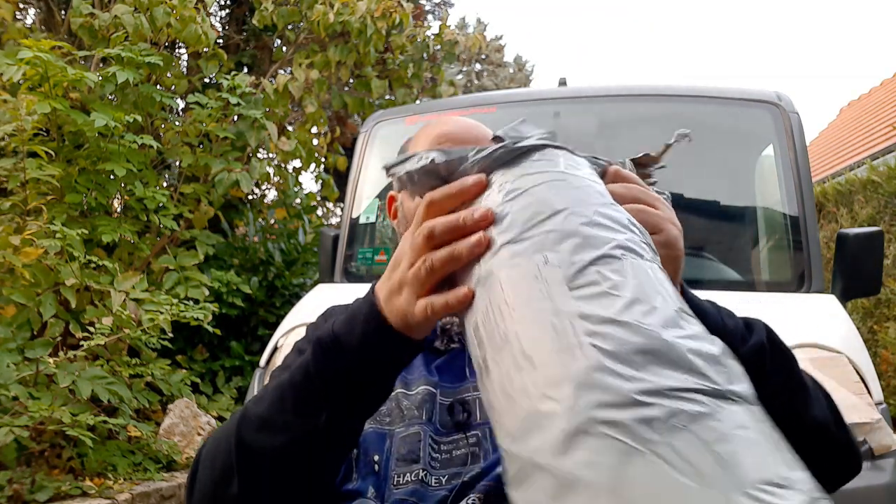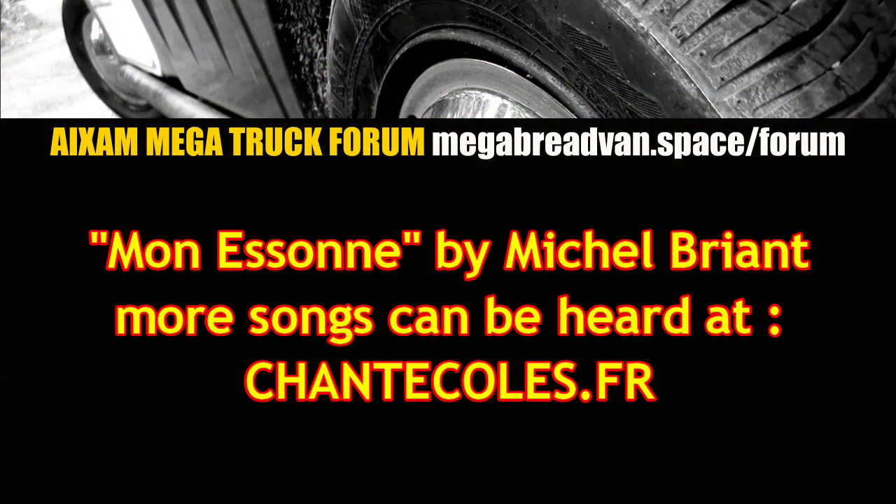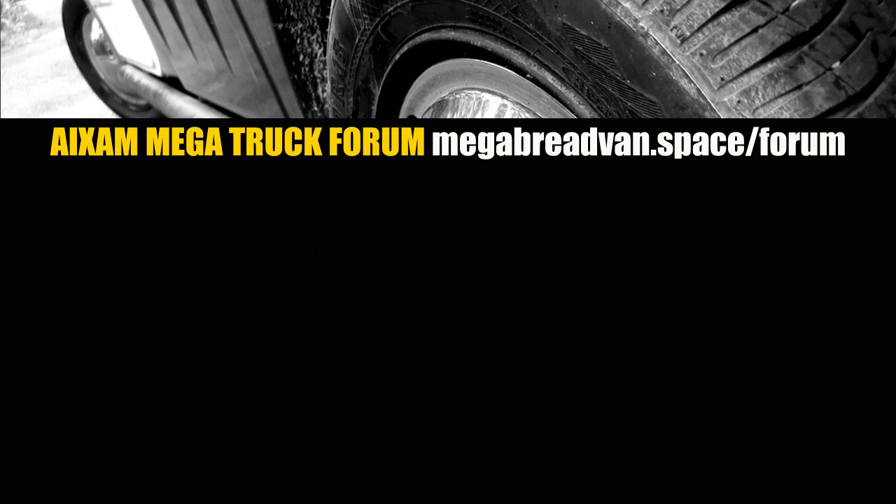Anyway, thanks for watching me unbox things. More things will be happening with the van at some point. The next thing is the insulation, and before that I'm going to be doing some plastic repairs - experimenting with creating some plastic slurry, which is going to be fun. So take care of yourselves, talk to you again, bye!